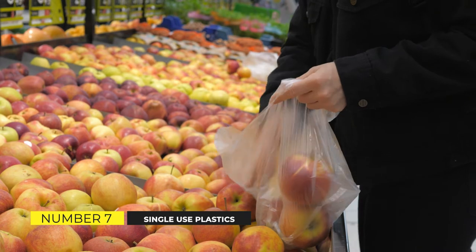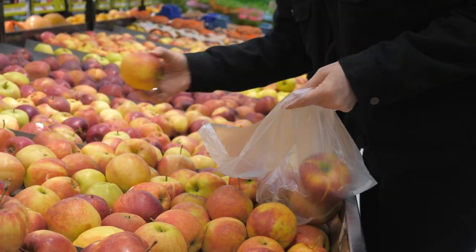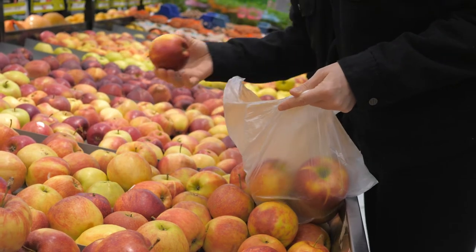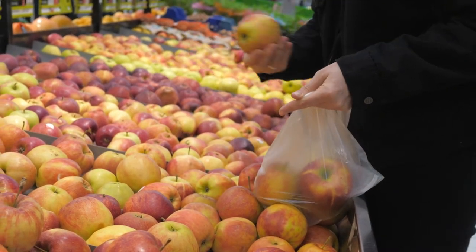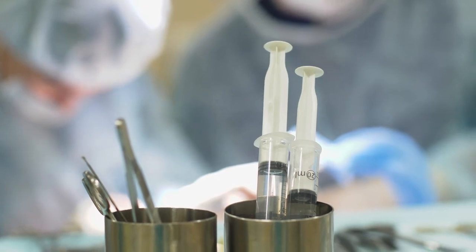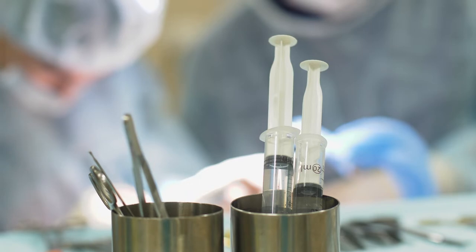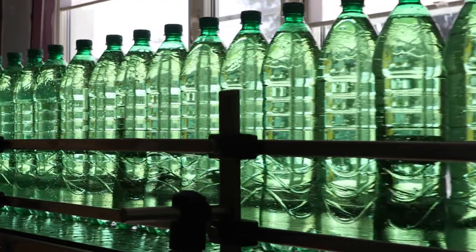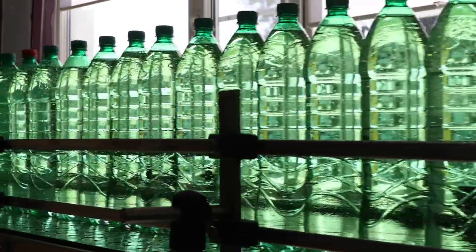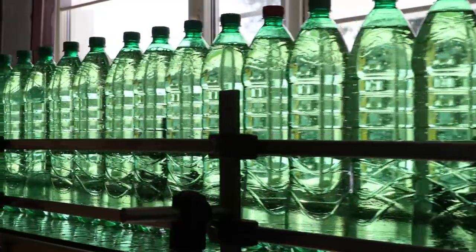Single-Use Plastics. Reduce your own use of single-use plastics — this is the simplest and most straightforward way to get started, regardless of where you live. Plastic bags, water bottles, straws, cups, cutlery, dry cleaning bags, take-out containers, and other single-use plastics are all examples to avoid. The best approach is to refuse any unnecessary single-use plastics.